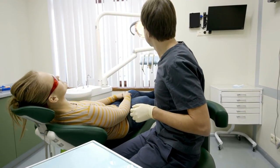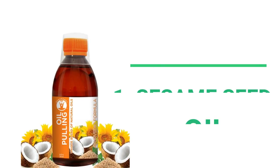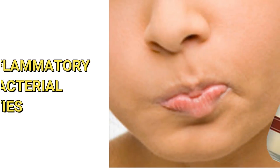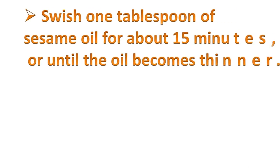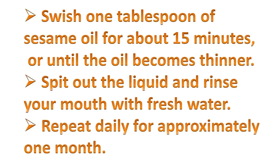To finish this video, I'm going to show you 10 rather easy and natural ways to treat gum recession. Number one: sesame seed oil rinse, also known as oil pulling. Sesame oil possesses potent anti-inflammatory and antibacterial properties. Swish one tablespoon of sesame oil for about 15 minutes or until the oil becomes thinner, spit out the liquid and rinse your mouth with fresh water. Repeat daily for approximately one month.